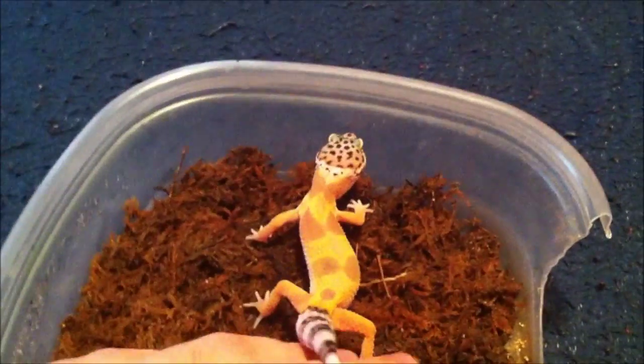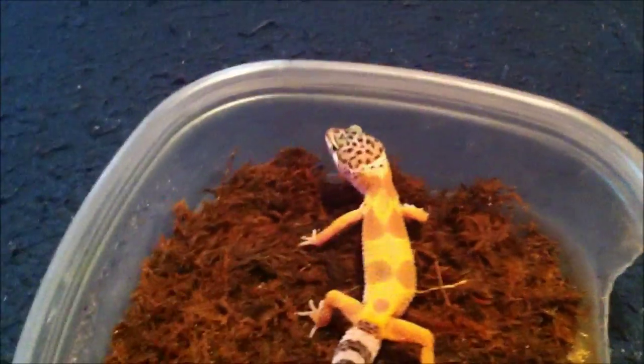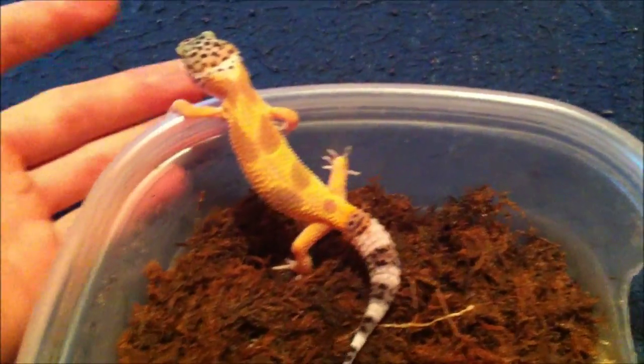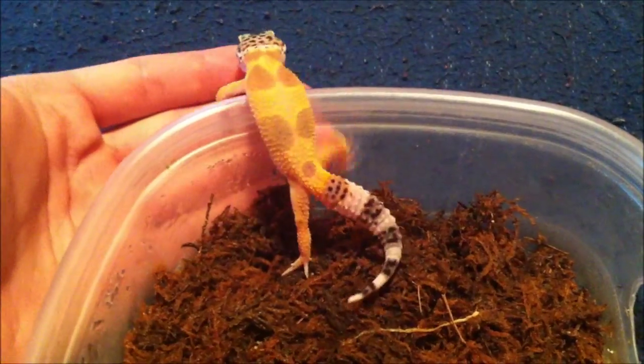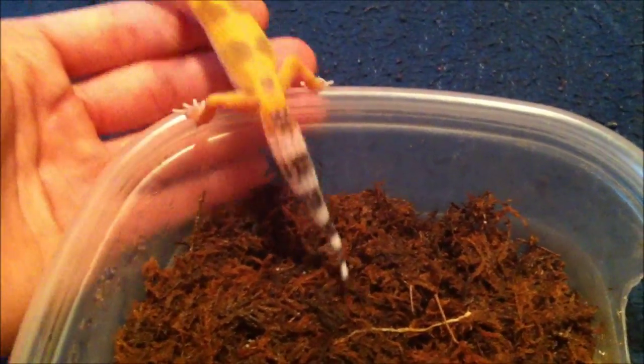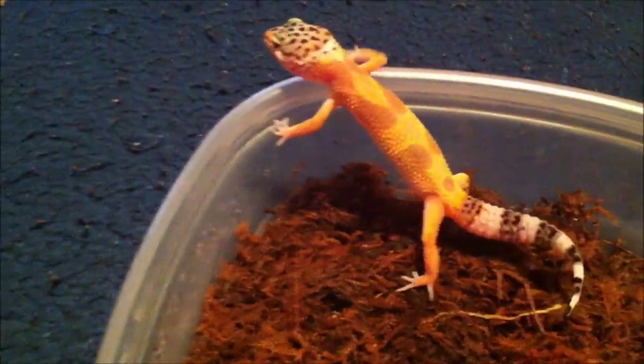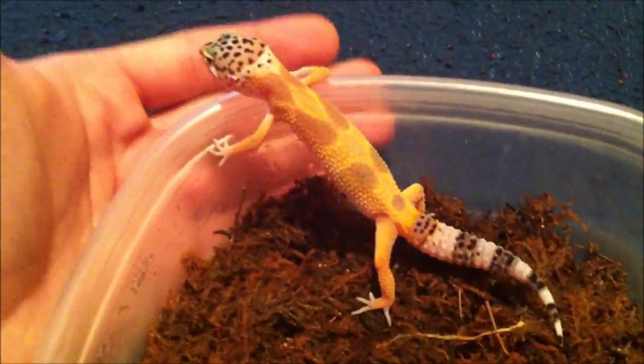Some cool things about leopard geckos — if you really don't know anything about them, they are desert animals. They actually come from Afghanistan and they don't really drink a lot of water. Leopard geckos can go weeks without water, but you always want to make sure they have a water bowl because they do need to stay hydrated.